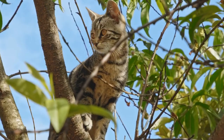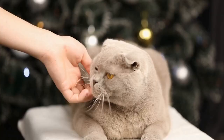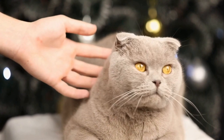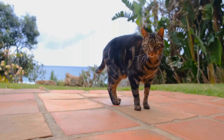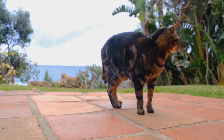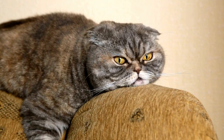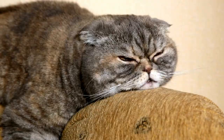Today, the Bengal cat is recognized by various cat associations around the world and has gained popularity among cat enthusiasts. The Bengal cat's coat is one of its most notable features. Its unique markings and patterns resemble those of a leopard or a jaguar, giving it a distinct and exotic look. The coat patterns can vary, with some cats displaying rosettes, spots, or marbled patterns, and coat colors can range from brown and gold tones to silver and snow varieties.